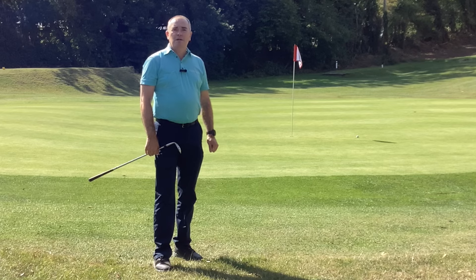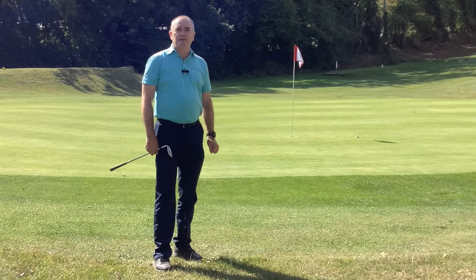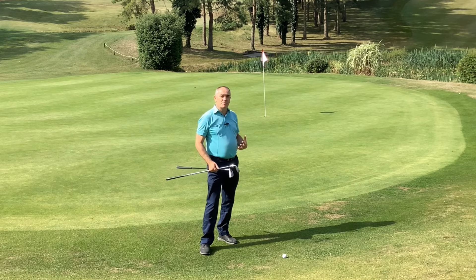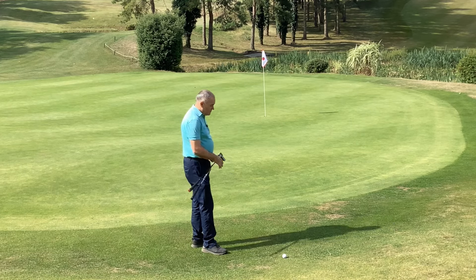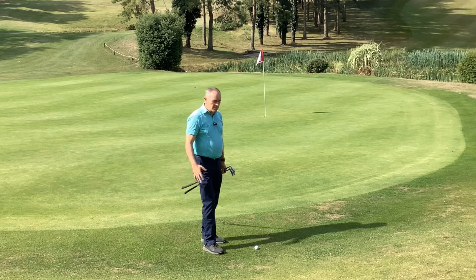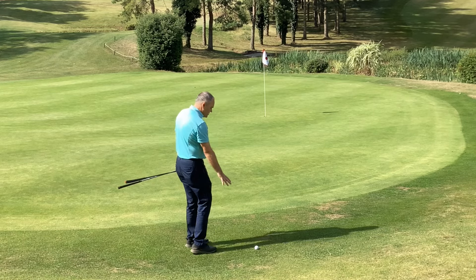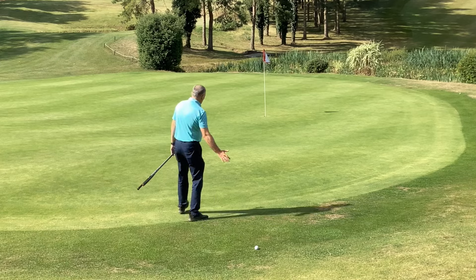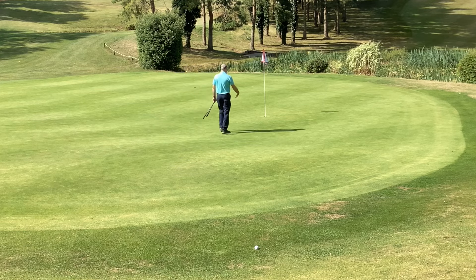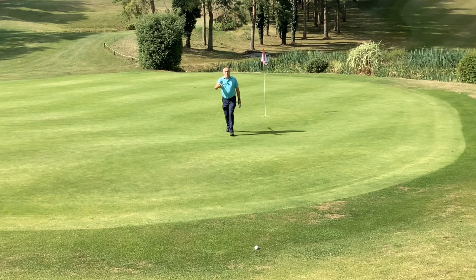Let's look at our second shot — same green, same flag, but a different position. I've gone a little further up the green and I'm just off the back edge. You can see the pond in front of the green. One of those shots might roll back down onto the green on another day, but it hasn't here. The ball is just off the edge — only two paces from being on the green — but there's a tier dropping down from where I am onto the green, so everything is pushing me downhill.